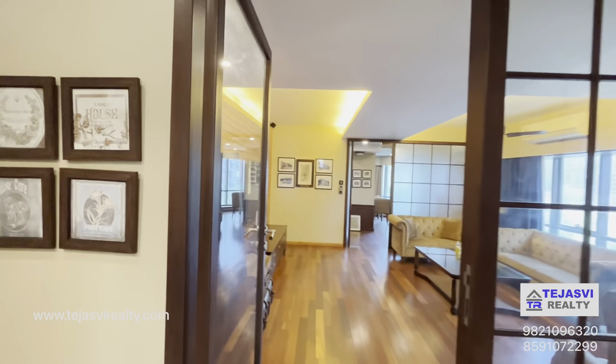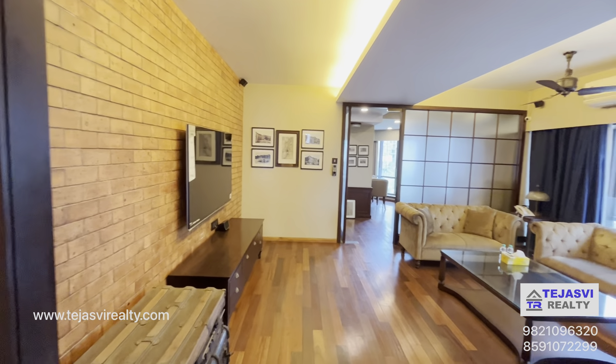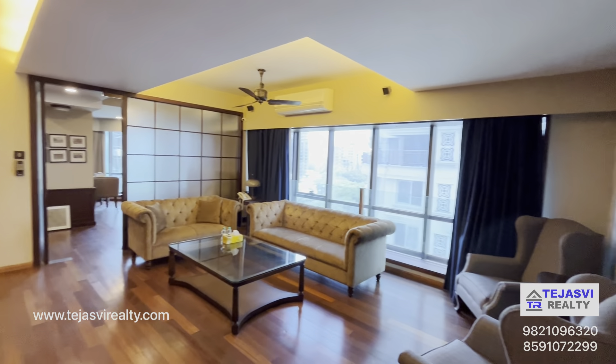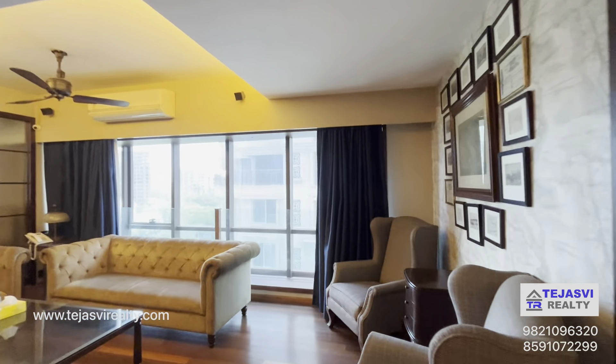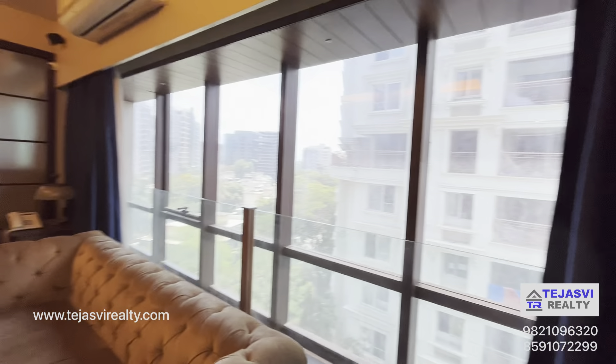As you walk in, there is ample space for meetings and for doing conference calls. There's ample sunlight coming in — you will never feel bored at work again.